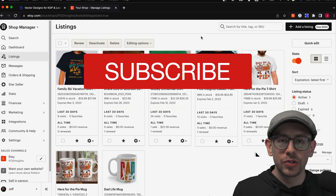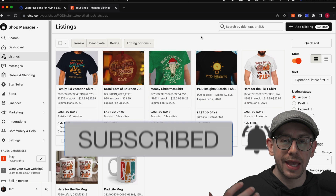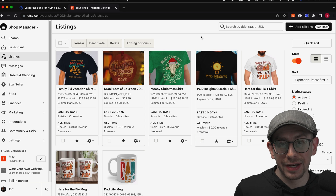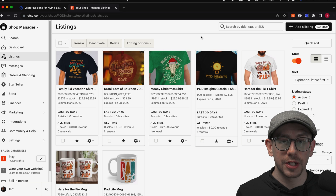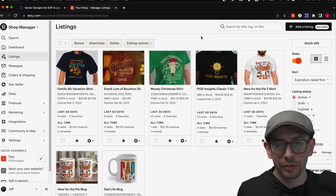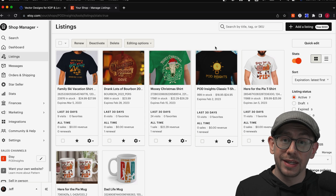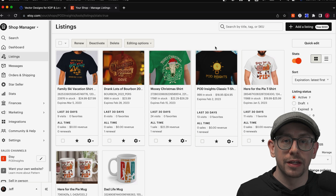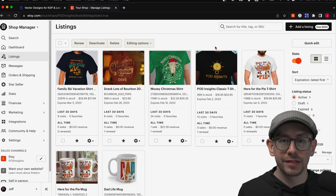One thing that Etsy does not do a fantastic job of for sellers is giving us bulk editing abilities for a lot of different things — not just listings, but things like our shipping profiles as well. There really are not many options for you to bulk edit. That being said, it is helpful to be aware of the bulk editing features for your listings that you do have, because in certain scenarios, they can still come in handy.